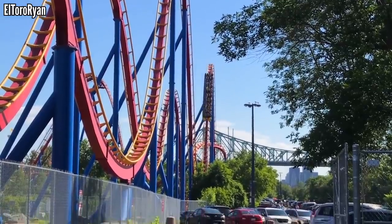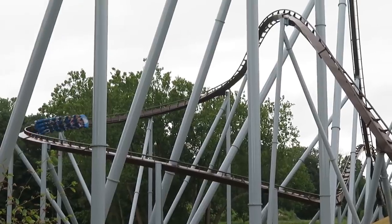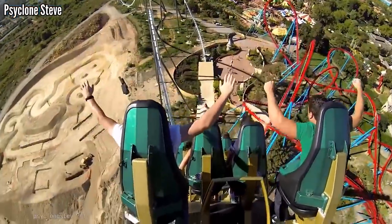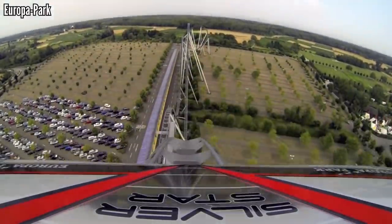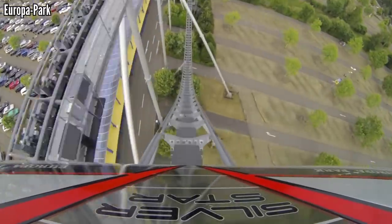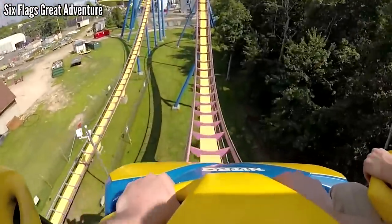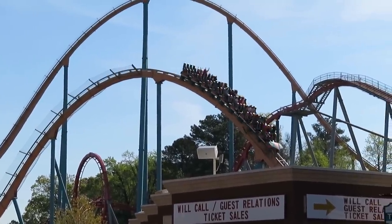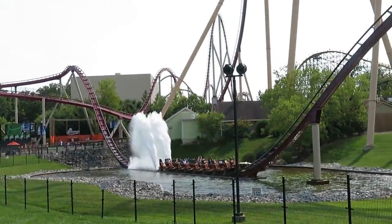That's a wrap for the North American B&M Hypers. Let me know which ones you've been on and how you would rank them. All of these are pretty similar, so I can see someone's list being completely flipped. And if you've ridden any B&Ms overseas, let me know your experience and how they may stack up with the ones here in the US and Canada. If you enjoyed this video, please drop a like — that's the best way to show your support. And if you're new here and want to see more random rankings like this, please consider subscribing. Thank you all for watching, and I'll see you all next time.